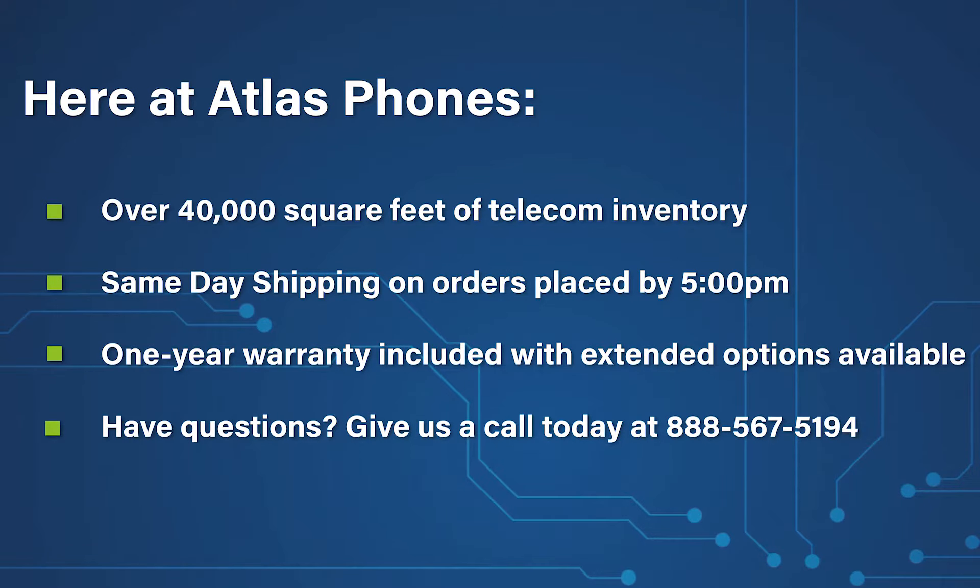Here at Atlas Phones, we have over 40,000 square feet of telecom inventory and offer same-day shipping on orders placed by 5 PM. Each of our products includes a one-year warranty, with extended warranty options available for up to five years.